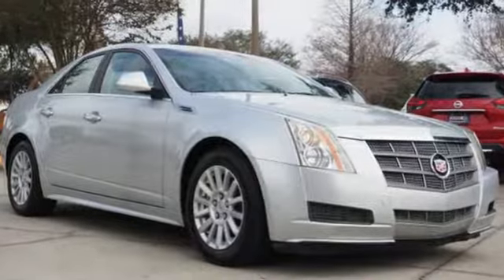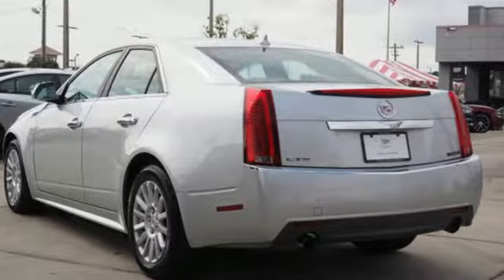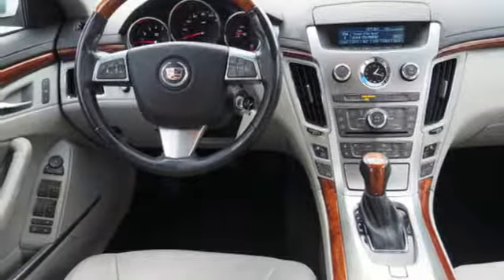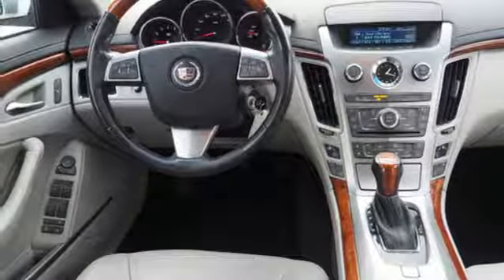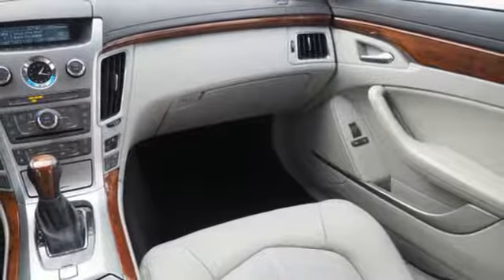AM-FM satellite radio, front heated leather bucket seats, power heated mirrors, aluminum wheels, automatic transmission, gas pressurized shocks, auxiliary audio input, dual zone climate control, rear wheel drive, auto dimming rear view mirror, and V6 engine.